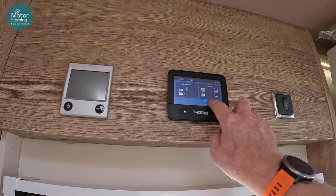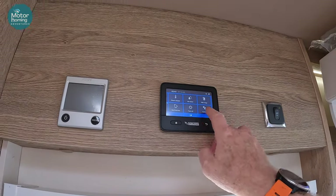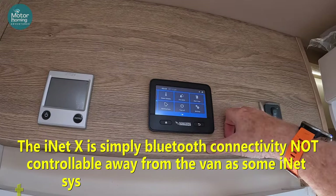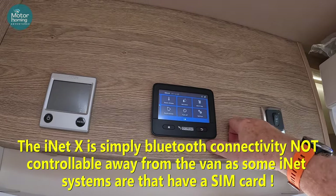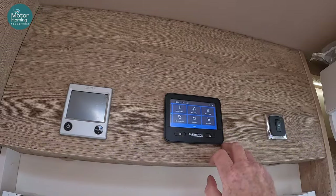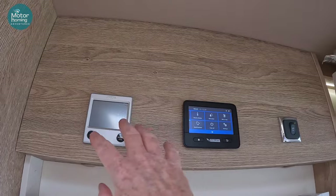Just to the left here we've got the control panel. Press the unlock there and you can slide it across. You've got a settings screen and the ability to connect to the iNet X - so you can Bluetooth connect to this system using your smartphone or tablet and control everything: the heating, the water, everything from your phone rather than having to come up and do it from these two different controls.